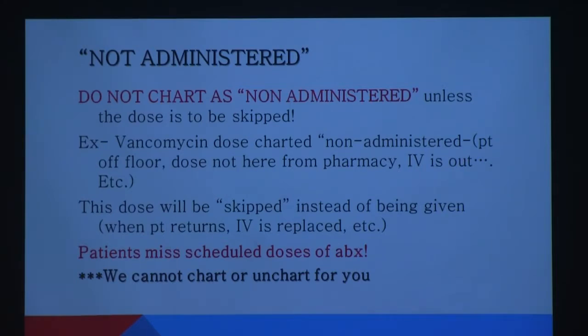With antibiotics and certain other products where timing matters, the system automatically re-times for you. If you administer vancomycin at 9:30 a.m. instead of 8 a.m., it will automatically push the next dose back to 9:30 p.m. — 12 hours from that dose. If a patient refuses a medication, you do not administer it, document why, and notify the physician that the patient refused.